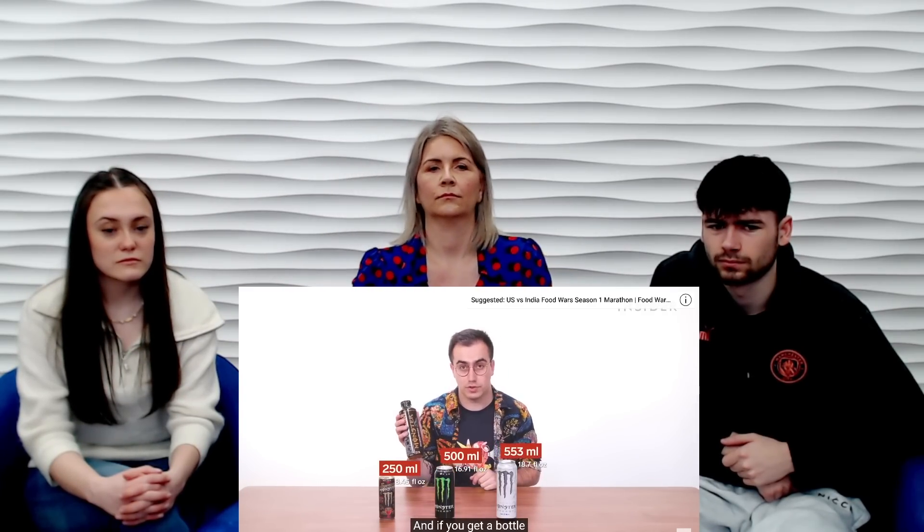When you buy other Monster products in the UK, some come in different sizes to the classic can. For example, an Espresso Monster can is just 250ml, certain Monster Ultra flavors come in a 553ml mega can, and if you get a bottle of Monster Hydro Sport, it comes in a 650ml bottle. I've never seen those before.